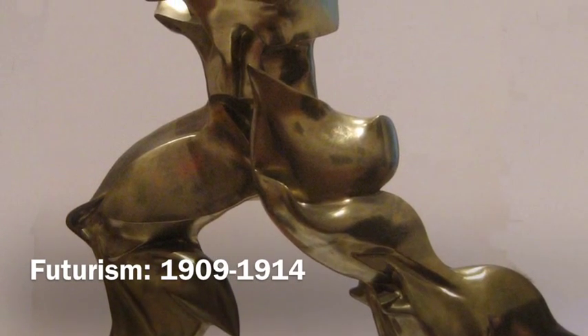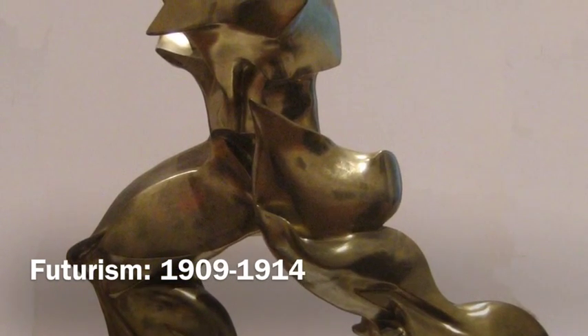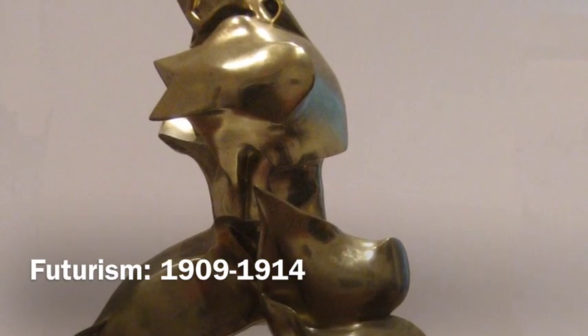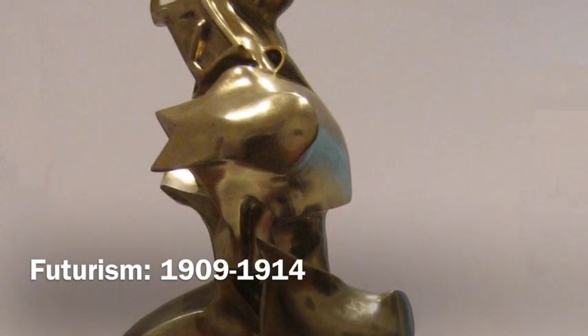Some examples of artists in this movement were Boccioni and his Unique Forms of Continuity in Space, and Giacomo Balla. It was founded by Marinetti, an Italian poet.